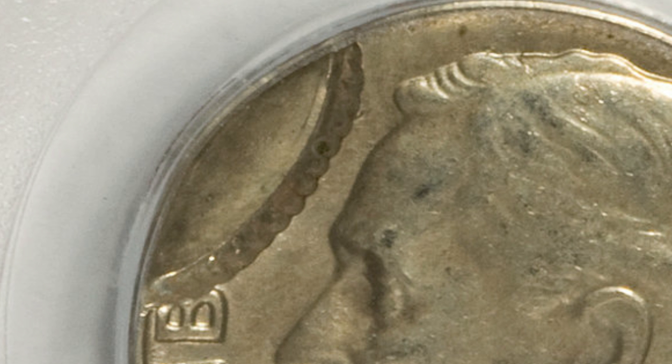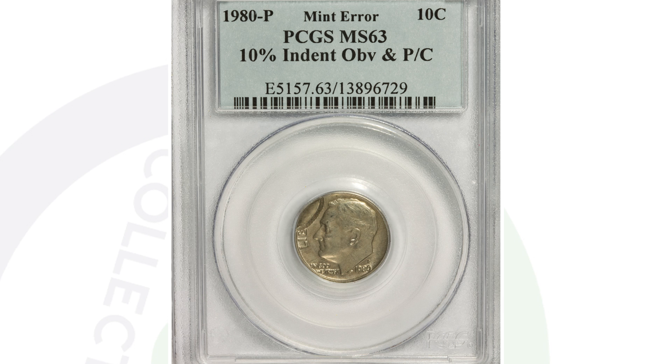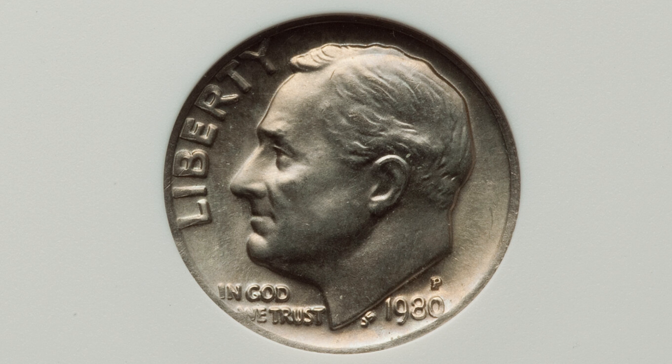Here is a 1980-P mint mark Roosevelt dime that has a nice indent on the obverse and also has a partial collar around the rim of the coin. It's graded by PCGS at Mint State 63, and this Roosevelt dime only sold for around $16 at auction — unfortunately not a super rare coin.